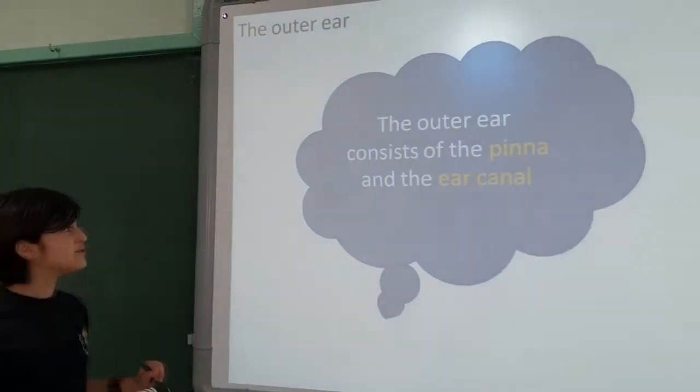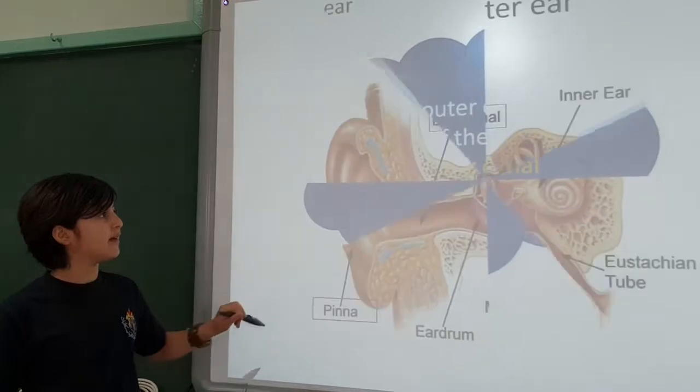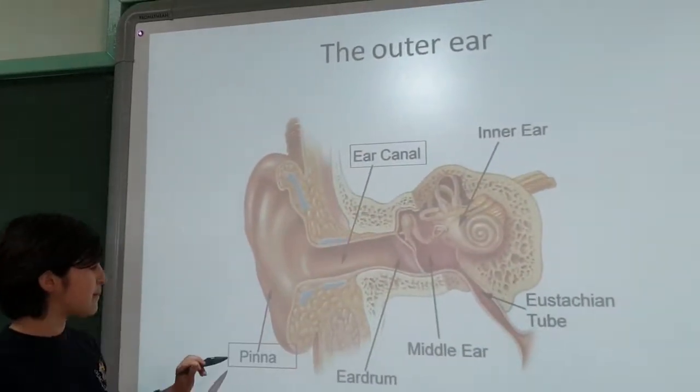The outer ear consists of the pinna and the ear canal. Here is the ear canal and here is the pinna.